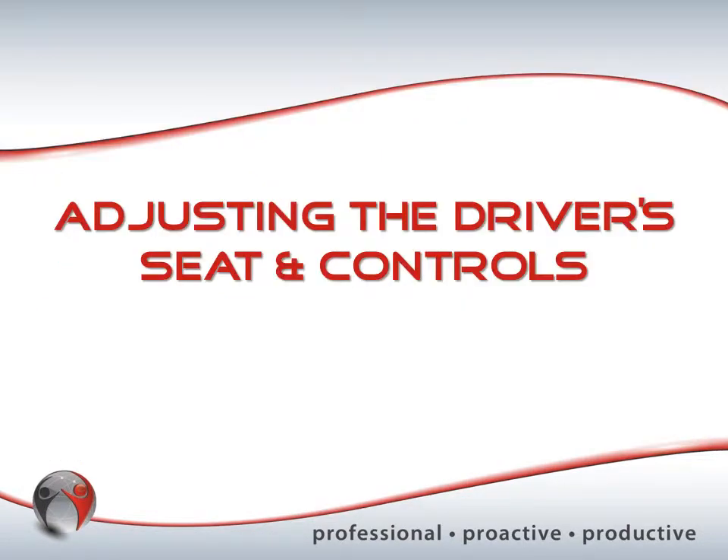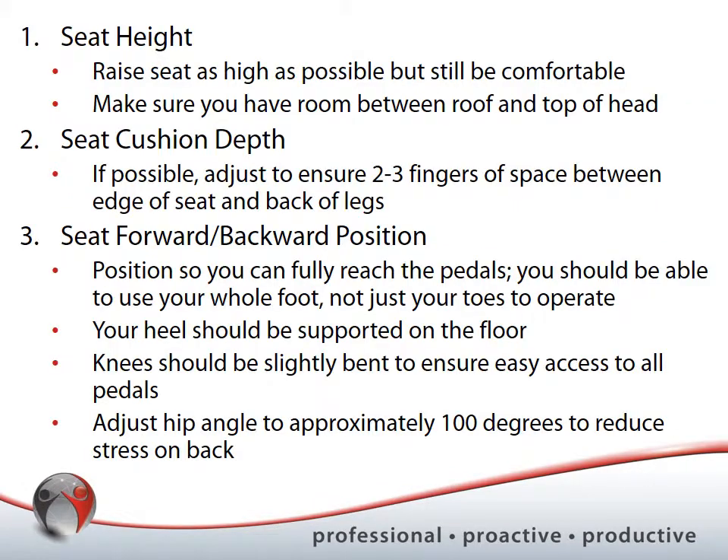Let's look at adjusting the driver's seat. For seat height, raise your seat as high as you can while still being comfortable — make sure there's still room between the roof and the top of your head, leaving space in case of emergency. A higher seat will do a better job of aligning your hips and knees and create a better viewing angle to look out your windshield and over the hood.